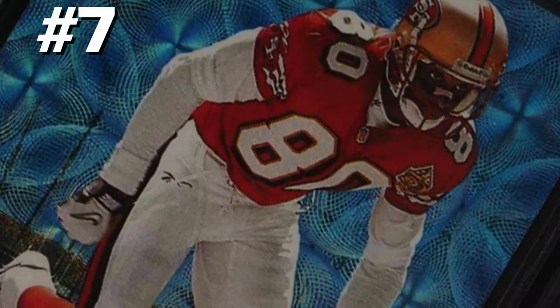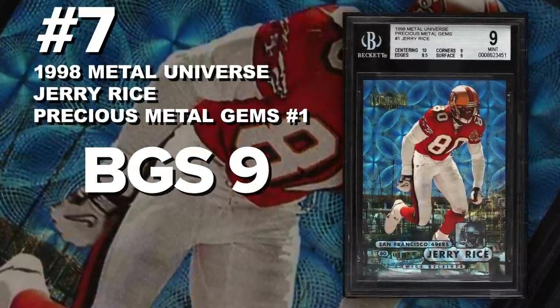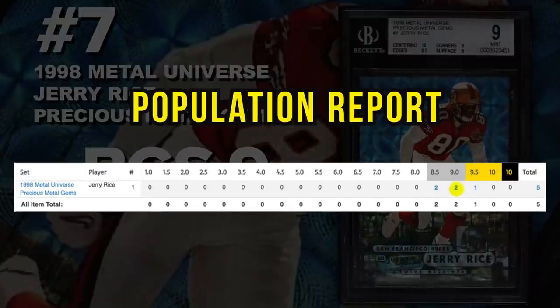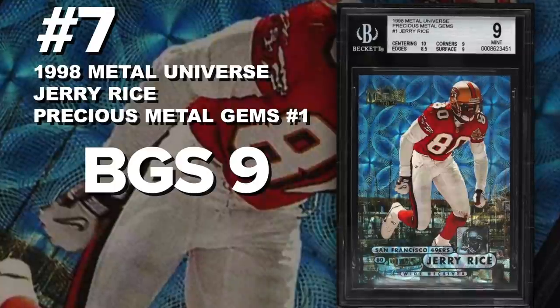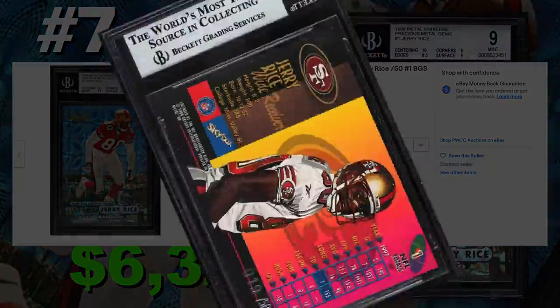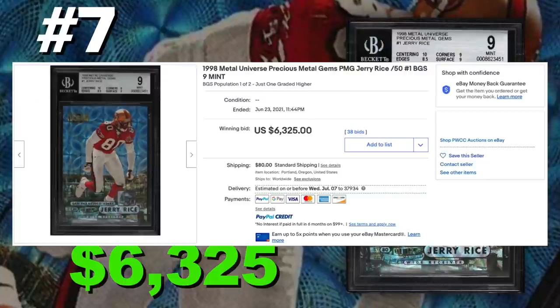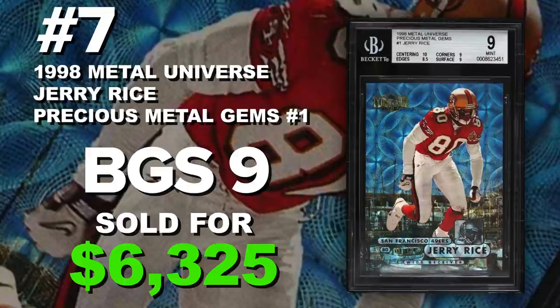Coming in at number 7 is the 1998 Metal Universe Jerry Rice Precious Metal Gems number 1, graded BGS 9, Mint Condition. Current population of only 2, with 1 graded 9.5 and only 5 submitted to Beckett so far. Sold at auction on June 23rd for $6,325. These are serial numbered out of 50 — literally the most iconic inserts from the 90s. The PMGs. Everybody knows them across all sports: baseball, football, basketball, and even Marvel cards. These cards are forever going to be known as the greatest serial numbered cards of all time. The designs are incredible, and this is on everybody's collector dream list.